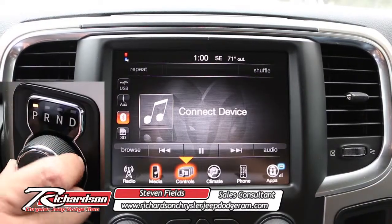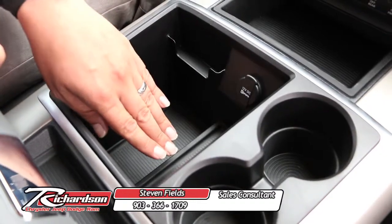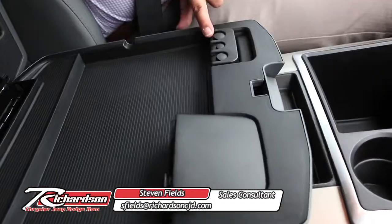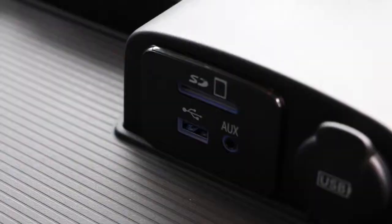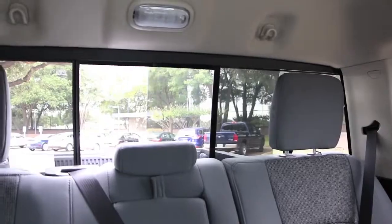With the Ram 1500, you've also got available backup cameras. You've got business card holders, sectional dividers, and cup holders. You have two storage compartments right here at the console, and you've also got SD card, USB, and auxiliary hookups in the back sliding glass window right at your fingertips.